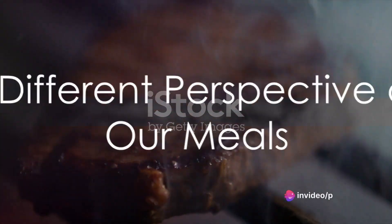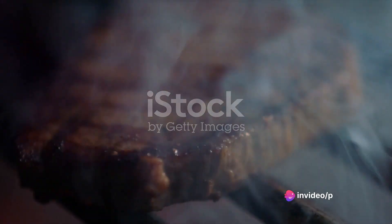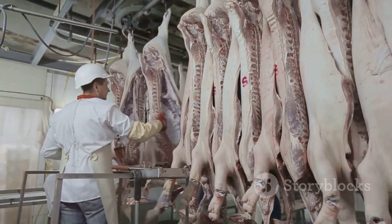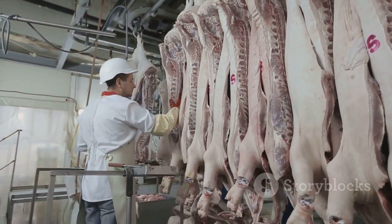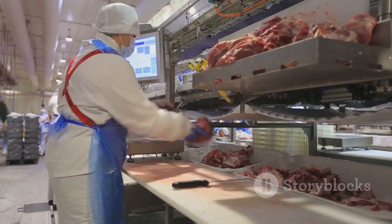So the next time you enjoy a succulent steak or a crispy piece of bacon, spare a thought for the place it came from. Remember the intricate dance of space, design, hygiene, and location that makes it all possible. And perhaps you'll see your meal in a slightly different light.